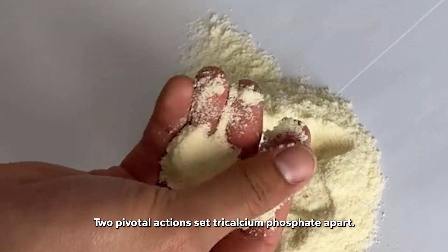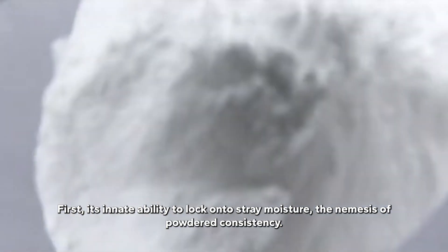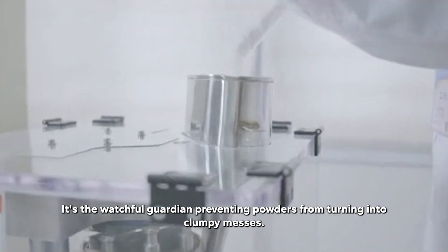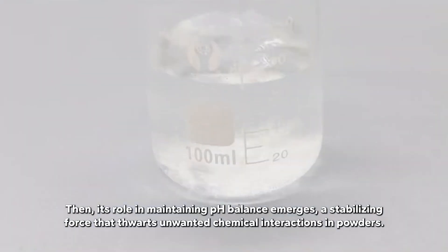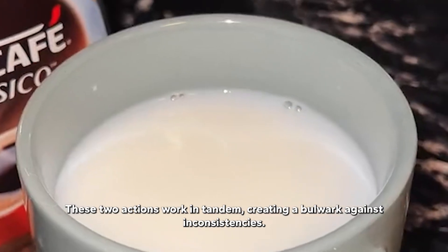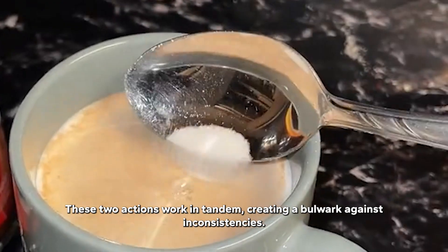Two pivotal actions set Tricalcium phosphate apart. First, its innate ability to lock onto stray moisture — the nemesis of powdered consistency — making it the watchful guardian preventing powders from turning into clumpy messes. Then, its role in maintaining pH balance emerges, a stabilizing force that thwarts unwanted chemical interactions in powders. These two actions work in tandem, creating a bulwark against inconsistencies.